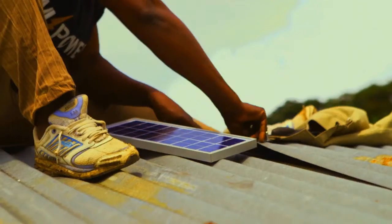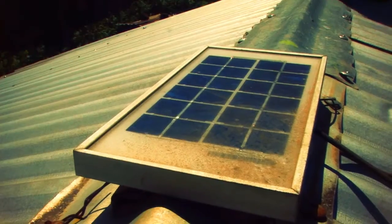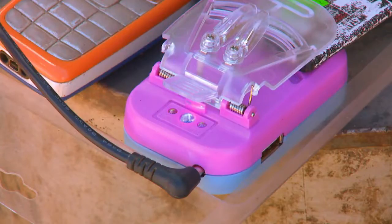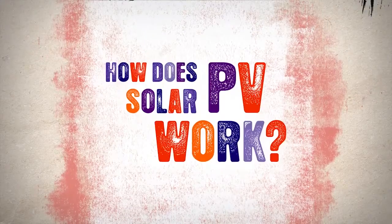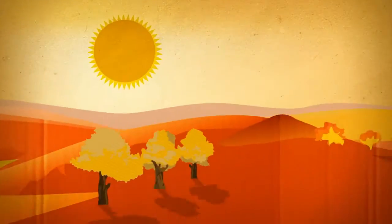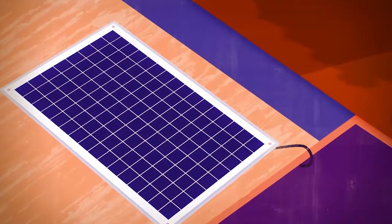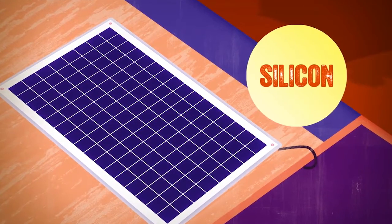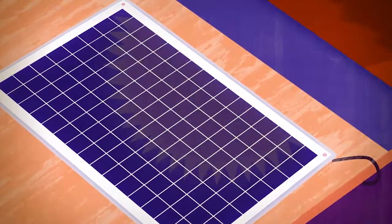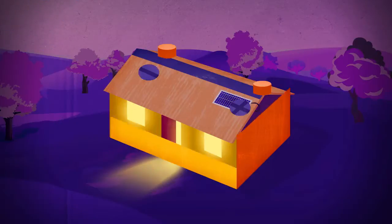Solar lamps and solar home systems are powered by the sun's energy. The lamps provide a single portable light, while the home systems can supply electricity for several lights, phone chargers and other small appliances. They use photovoltaic, or PV, cells made from semiconductor materials like silicon to generate electricity from sunlight. Rechargeable batteries store the electricity so that it's available at night.